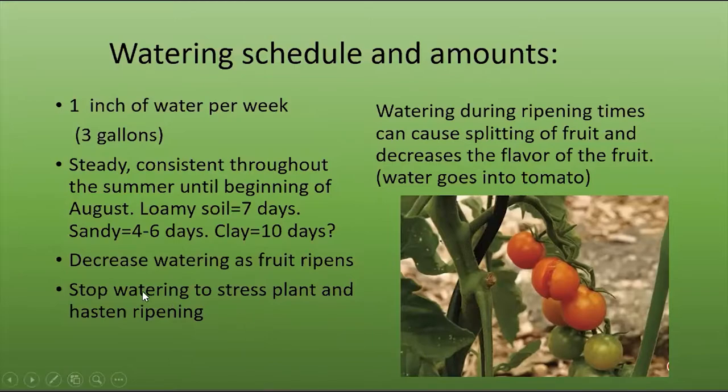One very important point: decrease the watering as the fruit ripens. If you stop watering and stress the plant it will hasten the ripening. If you continue watering heavily on your regular schedule when the tomatoes are starting to ripen, that water goes up through the plant into the tomato and splits the skin. The skin is already set and if you add a lot of water there's no place for it to go except to split. Rain water absorbed during ripening can also cause split fruit. So reduce watering during ripening times to avoid split fruit.